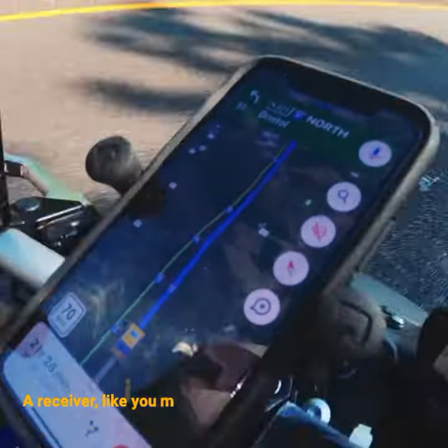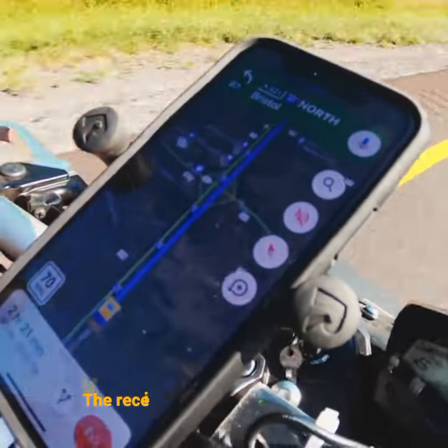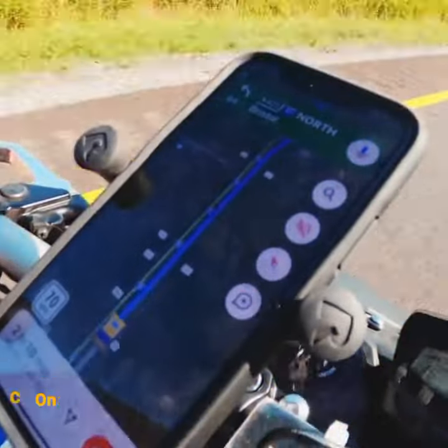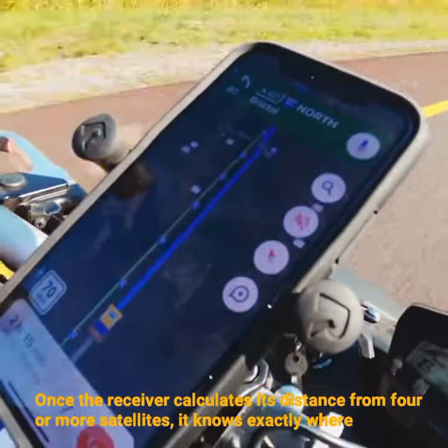A receiver, like you might find in your phone or in your car, is constantly listening for a signal from these satellites. The receiver figures out how far away they are from some of them. Once the receiver calculates its distance from four or more satellites, it knows exactly where you are.